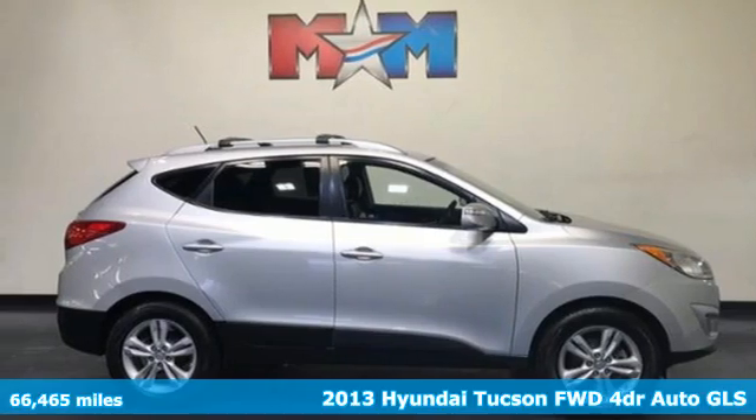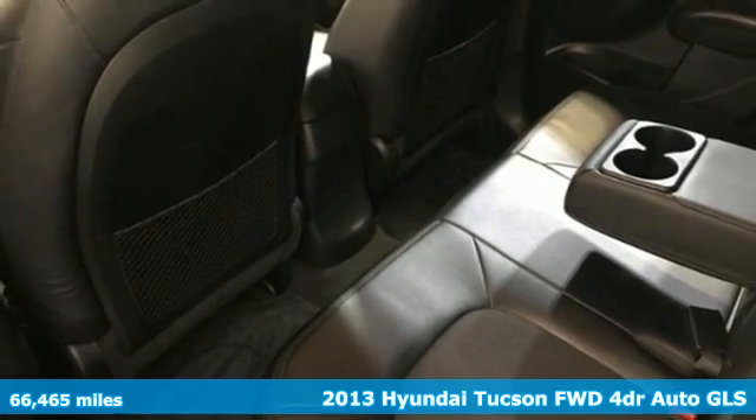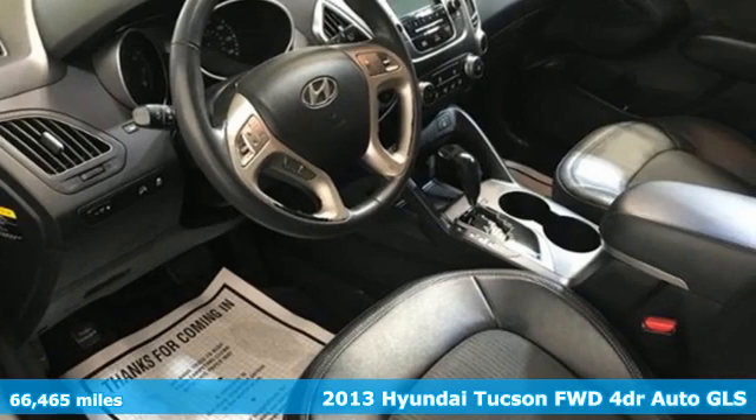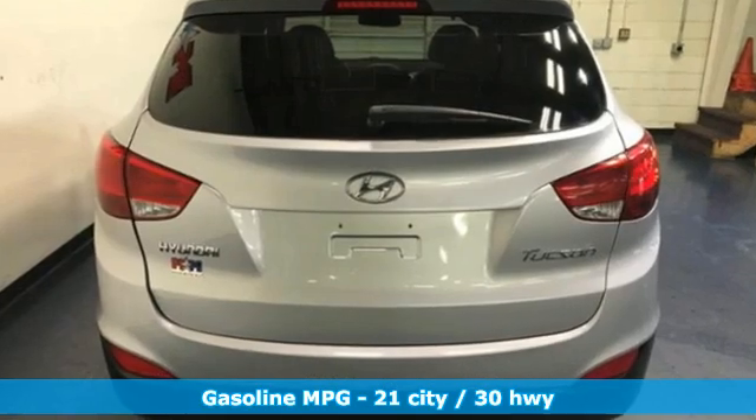Here's a 2013 Hyundai Tucson. Premium space, spirited performance, and a healthy dose of fun for all who ride inside. A great vehicle is comprised of great features, like these.